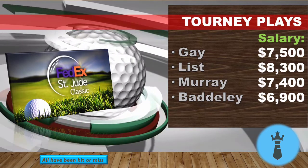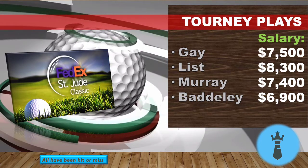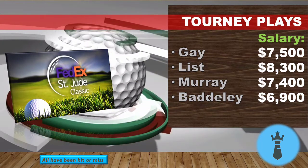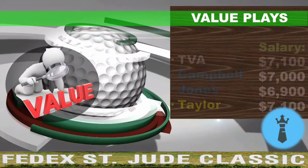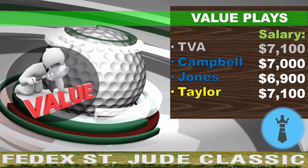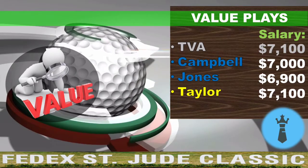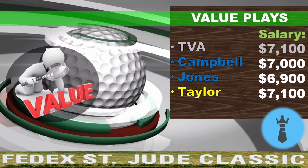Luke List is a guy a lot of people are going to own — I get why, he checks all the boxes and has decent course history. I'd just rather play Chris Kirk for a bit cheaper. Grayson Murray was leading last week then shot an 80 in the final round, so you never know what you're going to get with him. I like Aaron Baddeley — he's more of a tournament option and will be my lowest-owned player, but he checks the boxes a little. Tyrone Van Aswegen isn't a bad course fit and is more of a tournament option for me.